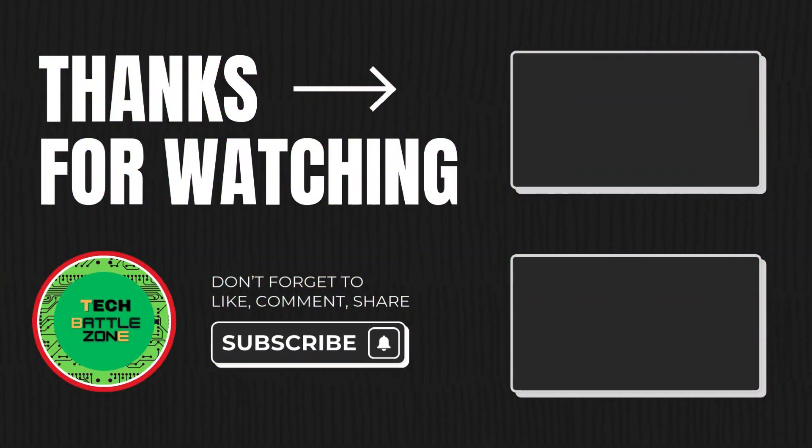That's it for today, thanks for watching. If you have any doubts, please comment in the box below. Don't forget to like and subscribe to my channel.